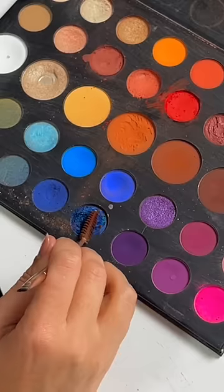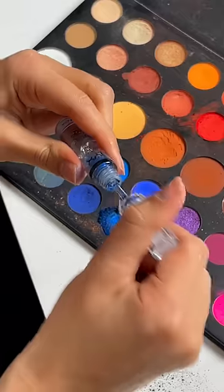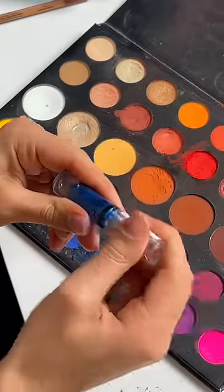Let's do another one. Let's do a metallic blue just to see if this will even work. Oh my god, look at how pretty that looks!